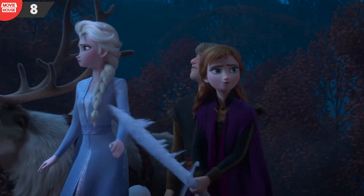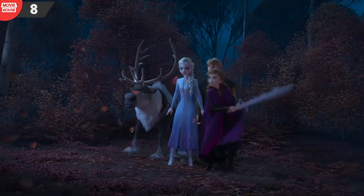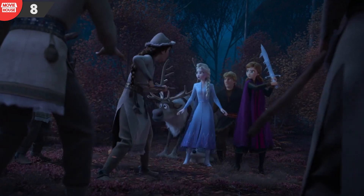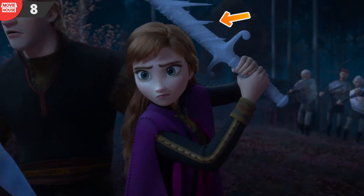Mistake 8: Later in that same scene, when the crew is ambushed by the folks living in the forest, take a look at how Anna is holding the sword and how the icicle parts are pointed towards her. But later in the subsequent shot, the icicle parts are pointed away from the sword.